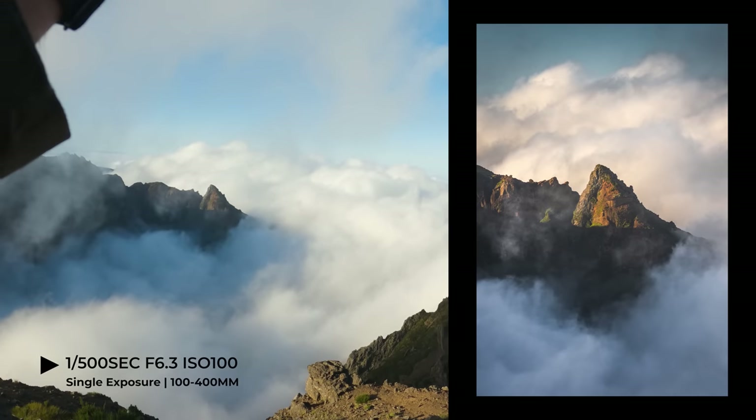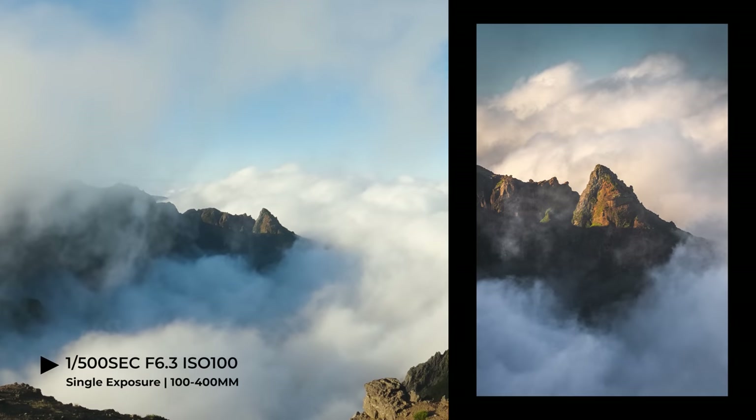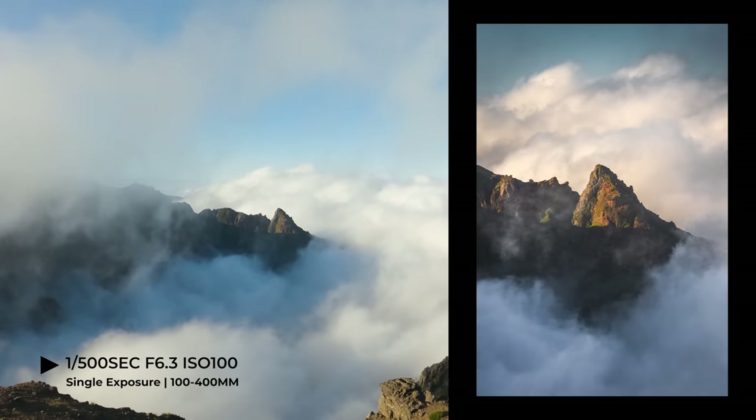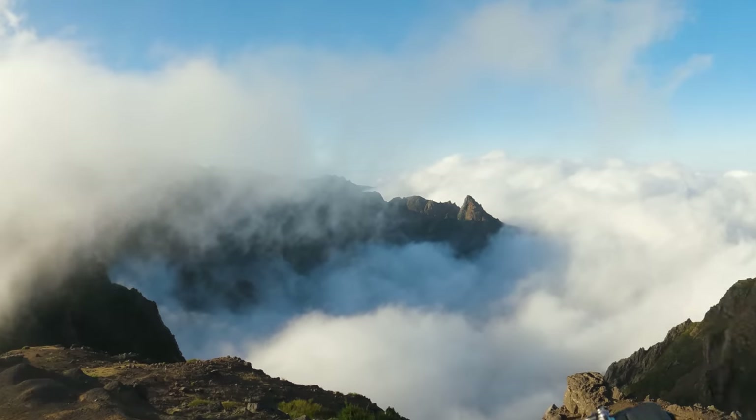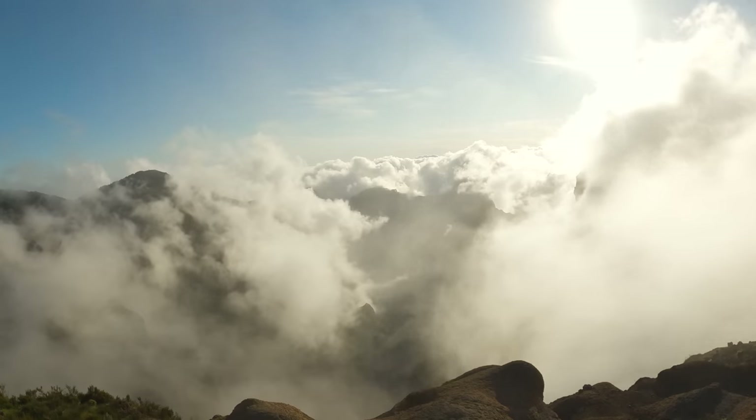I'm at about 100 millimeters — I almost wish I was a bit wider. I'm just hand-holding, making sure that my shutter speed is high enough. Wow, look at that. Amazing.